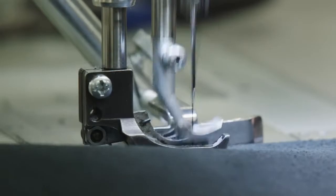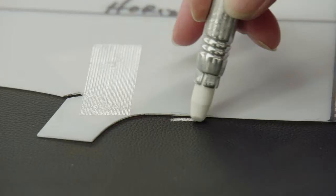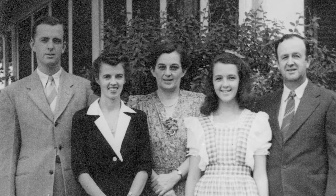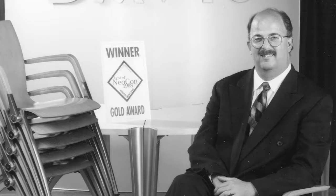Design is the key for Davis, but to really understand what that means to us, we have to go back to the beginning. My grandfather started the company in 1944 and we are proud to be a family-owned company, 75 years old. When I decided to go to NC State and the furniture manufacturing and management program, I think that kind of spurred me on.